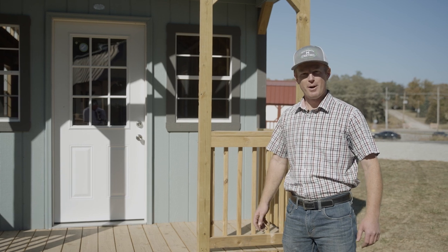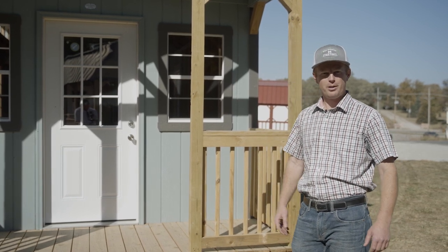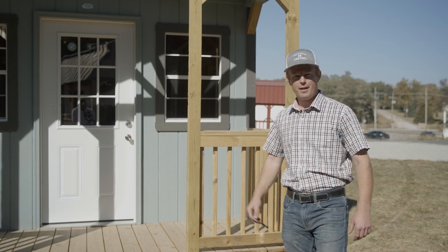Hi everyone, Gerald Rhodes here with Mid-America Structures. Welcome back to another video today. Today we're going to take a look at one of the structures that is in our Elite Series, and that is the Swiss Cabin.